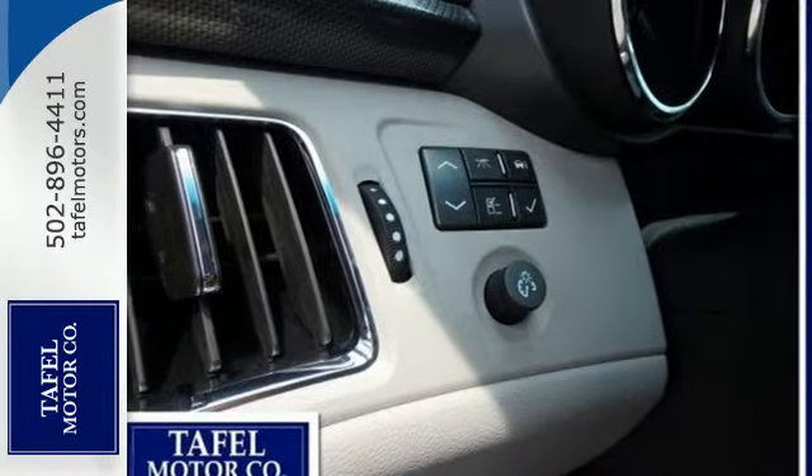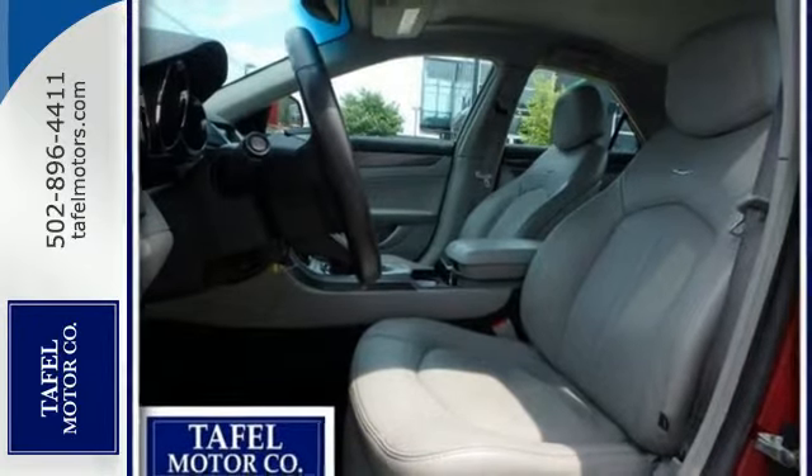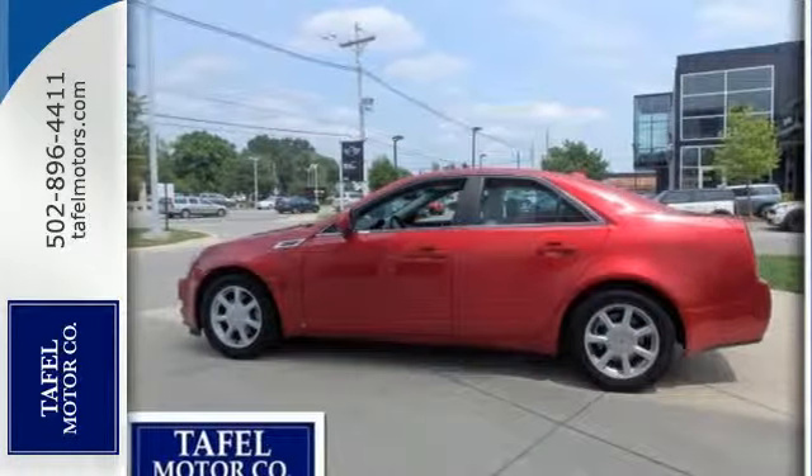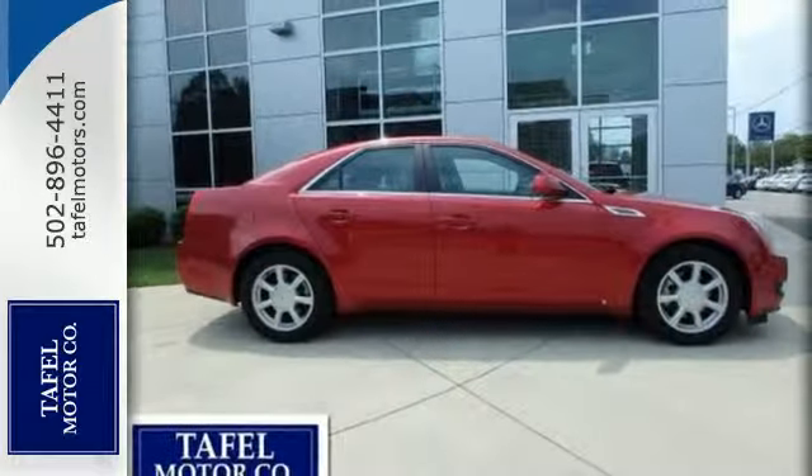This European-inspired CTS offers the best of all worlds with its precise handling, roomy interior, unmatched performance, and the renowned Cadillac engineering and reliability. See it for yourself today.